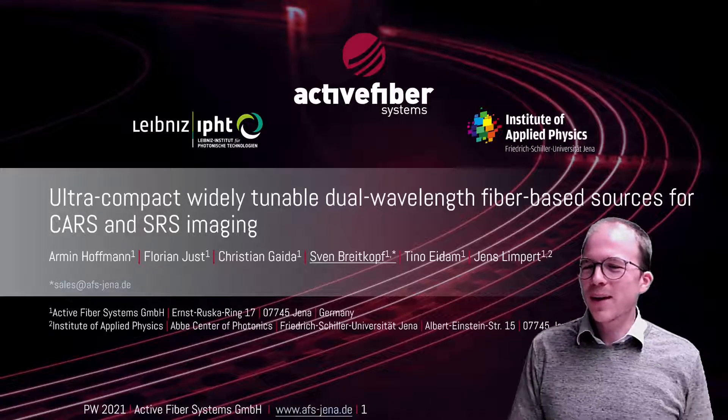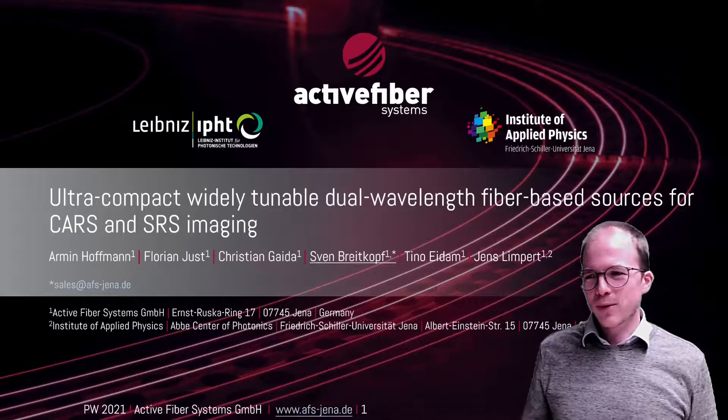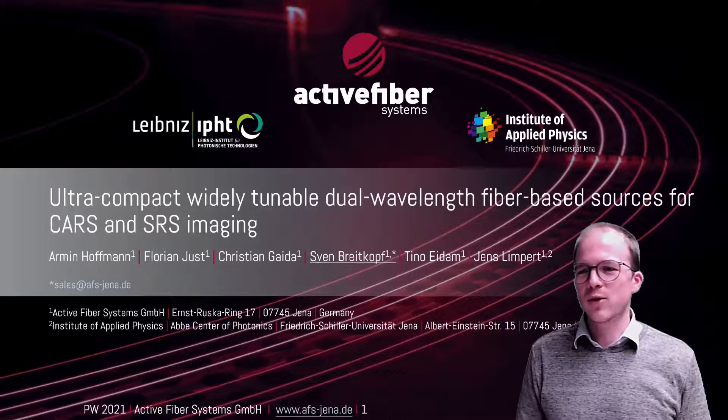Hello, my name is Sven Breitkopf. I'm working at Active Fiber Systems, which is a company based in Jena, Germany. I'm going to talk about ultra-compact, widely-tunable, dual-wavelength fiber-based sources for CARS and SRS imaging.